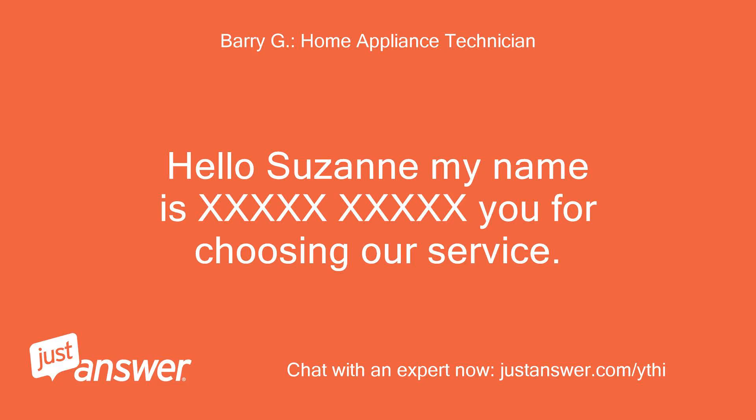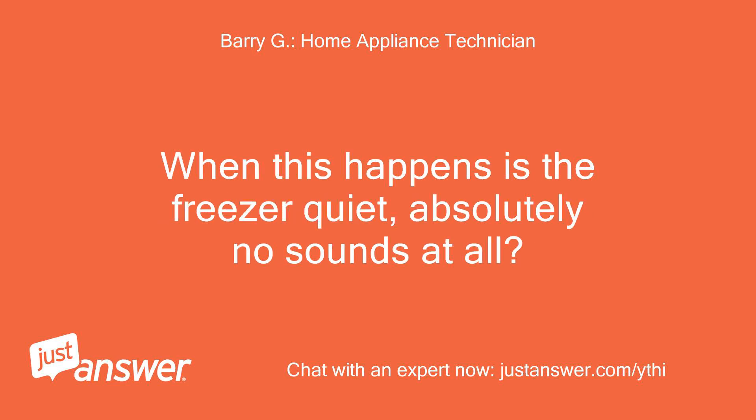Hello Suzanne, my name is [TECHNICIAN]. Thank you for choosing our service. When this happens, is the freezer quiet — absolutely no sounds at all?